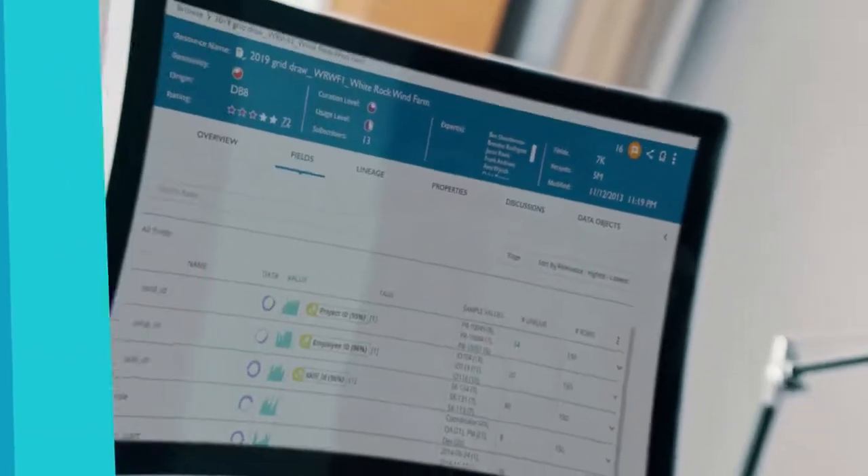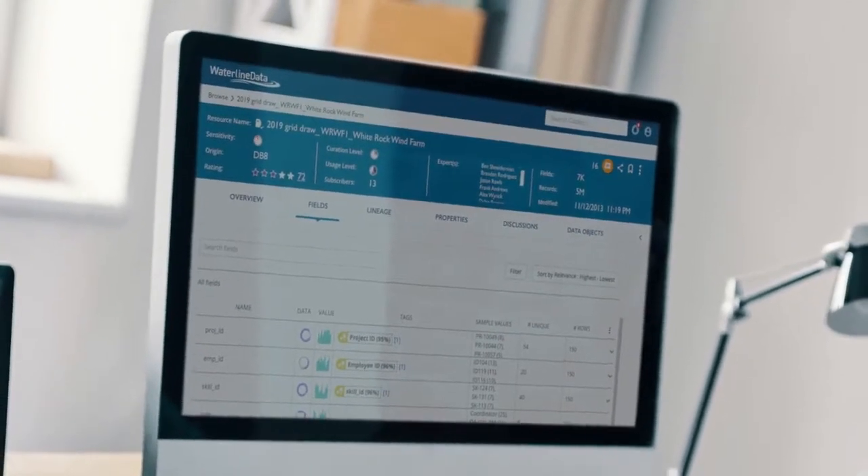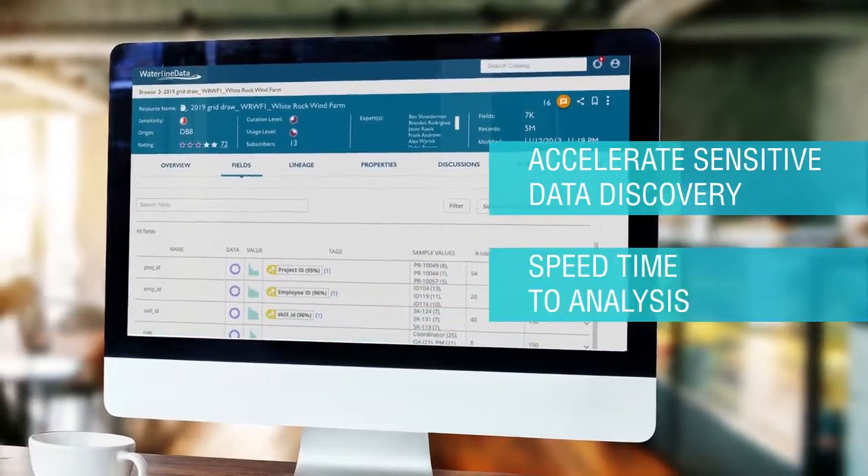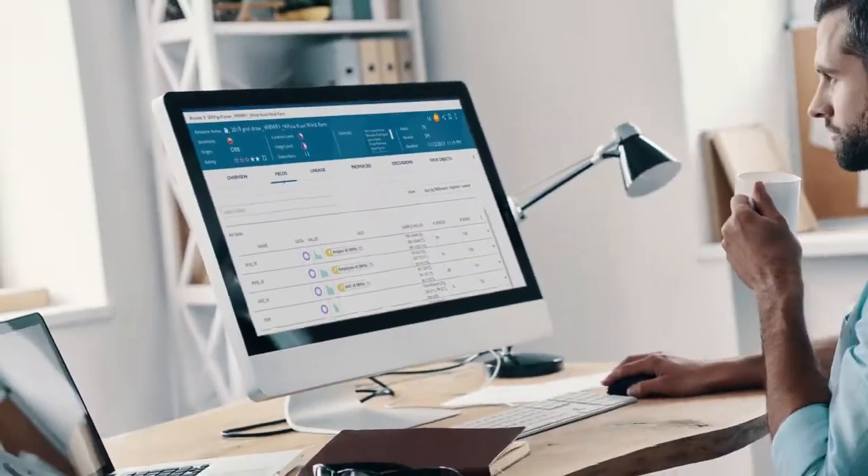Waterline's AI-driven data catalog leverages patented auto-tagging and fingerprinting technology to accelerate sensitive data discovery and speed time-to-analysis while complying with regulatory mandates.